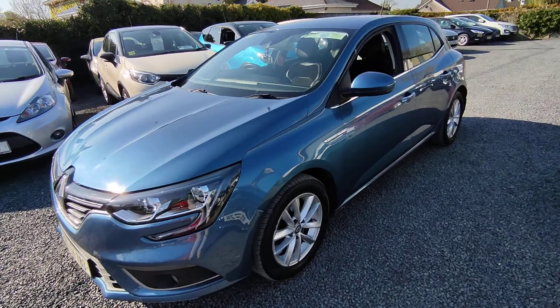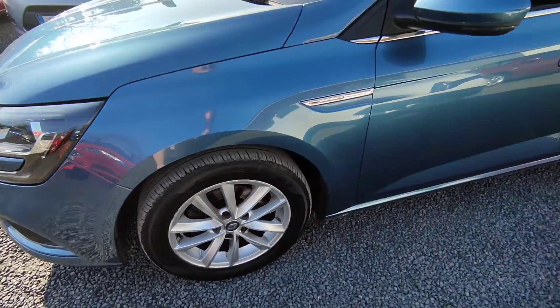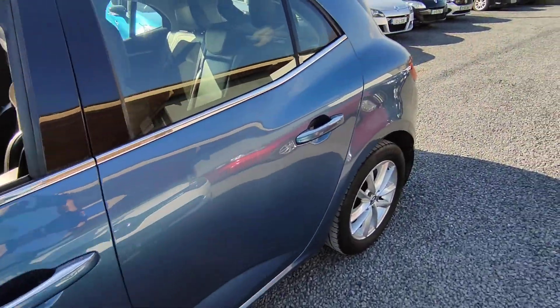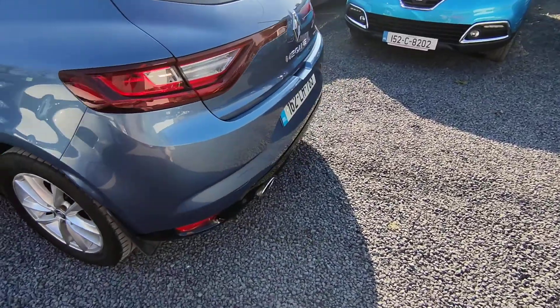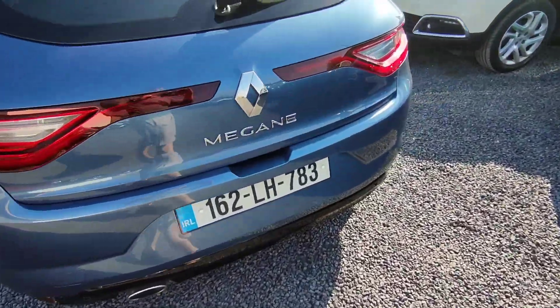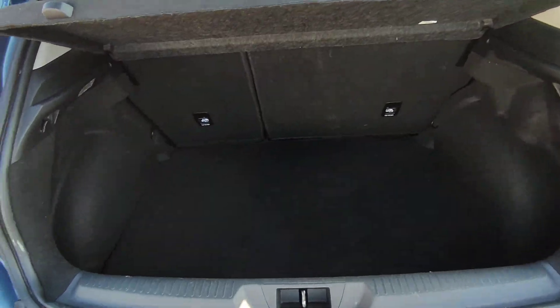It's a Dynamic Edition, with alloys, chrome trimmings, keyless entry, reversing sensors at the back, and a very spacious, clean boot.